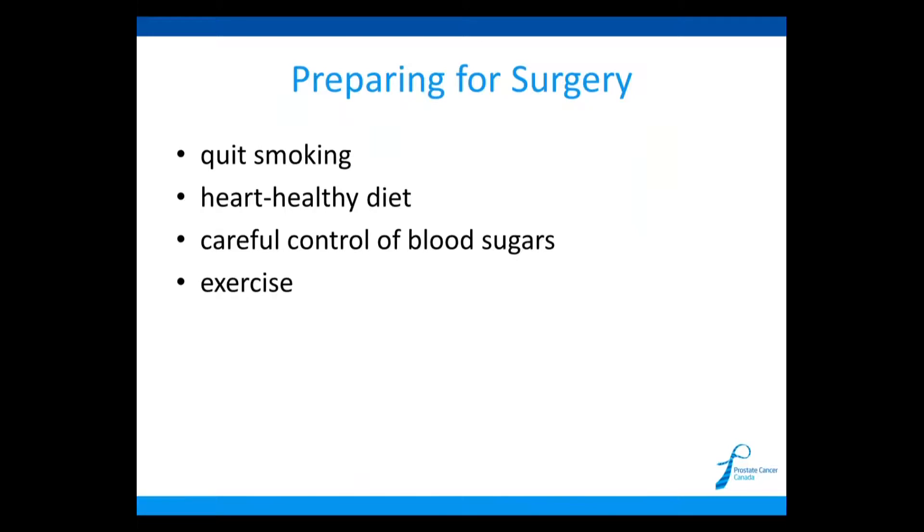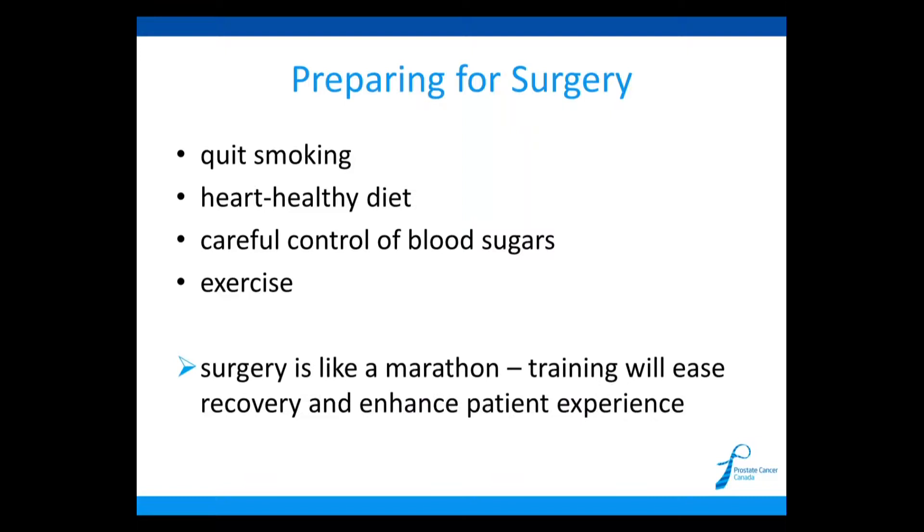Patients often ask what they can do to prepare for surgery. I think there are a few things to think about. If a patient smokes, they should certainly try to quit before surgery — that will reduce the risk of complications. Patients should try to eat well; in general, a diet that is heart-healthy is also good for the prostate and for recovery after surgery. If a patient is diabetic, controlling blood sugars is important, as complication rates increase with poor sugar control. And then exercise is perhaps the most important thing — you can think of surgery as being like a marathon, and training for it will enhance recovery and the patient experience.